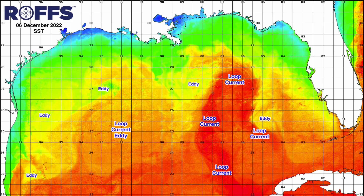Heading back to the loop current, we continue to observe several loop current eddy filaments working their way westward, as you can see here, towards the area offshore of the Mississippi River Delta and south of Mobile Bay, creating some opportunities inshore of the De Soto Canyon and just east of the Mississippi Canyon.